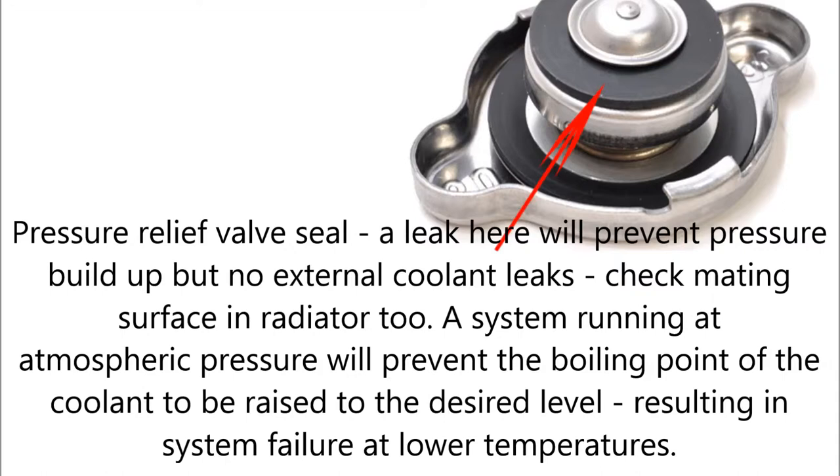Check the mating surface in the radiator too. A system running at atmospheric pressure will prevent the boiling point of the coolant from being raised to the desired level, resulting in system failure at lower temperatures.